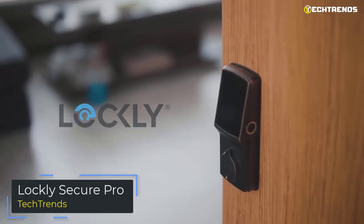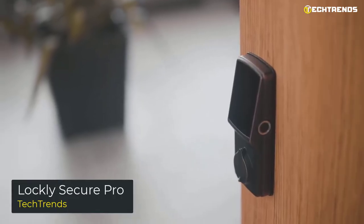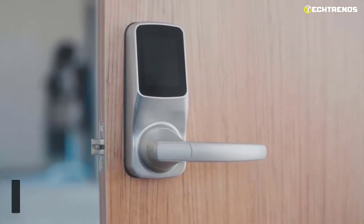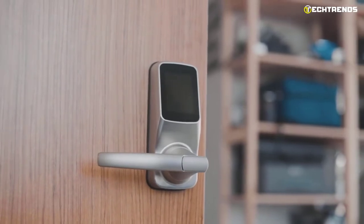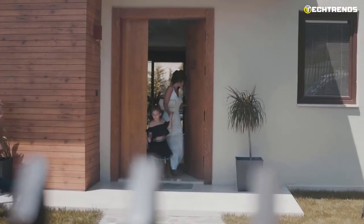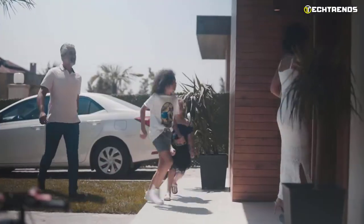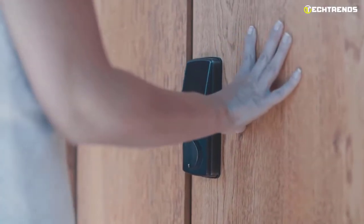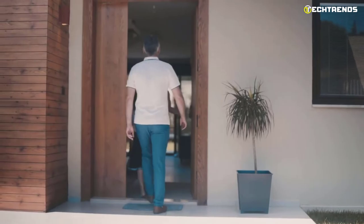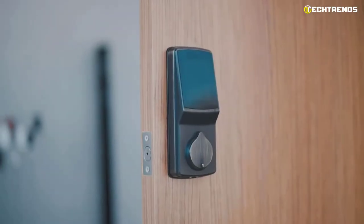Next up is another Lockly product — the Lockly Secure Pro. The newest smart lock from Lockly is the Secure Pro Deadbolt Edition. It claims five ways to open your door and is safer than its rivals, combining their current Secure model with a Wi-Fi hub. Priced at only $299, it offers excellent value. Your fingertips are scanned using a capacitive fingerprint reader, and the lock can only accept the original fingerprint scanned, restricting the use of lifted prints.